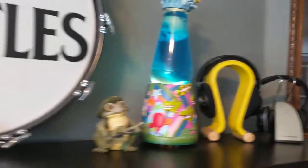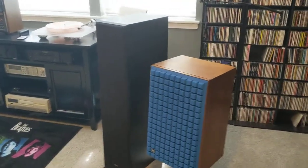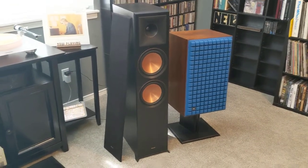Now we're going to go to my equipment. JBL 100 Century speakers. These are my Klipsch, which I absolutely love. I don't know if I'm going to keep the JBLs or not.